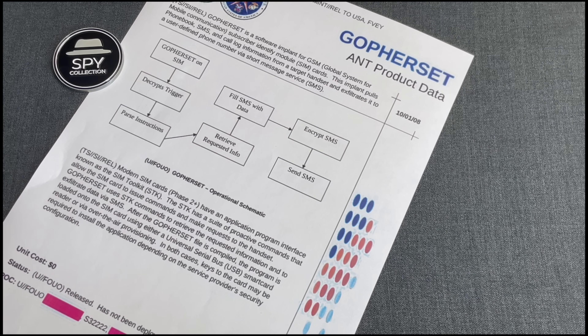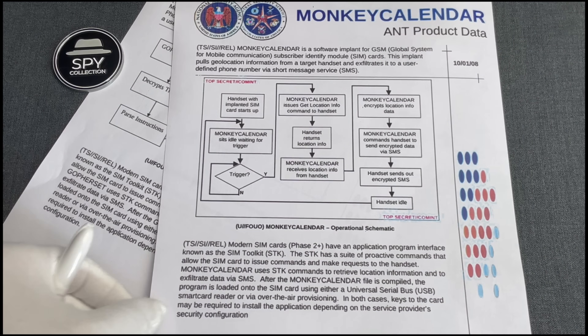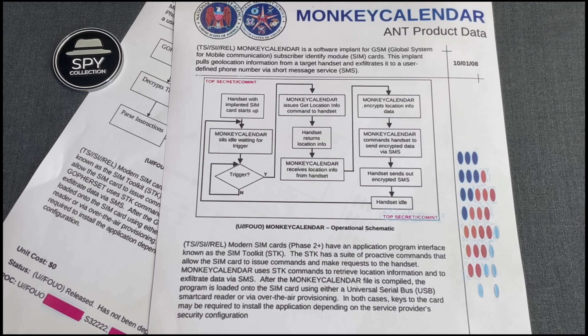In any case, today we'll have a look at another SIM card implant using STK, codenamed Monkey Calendar. This was leaked as part of the same catalog.